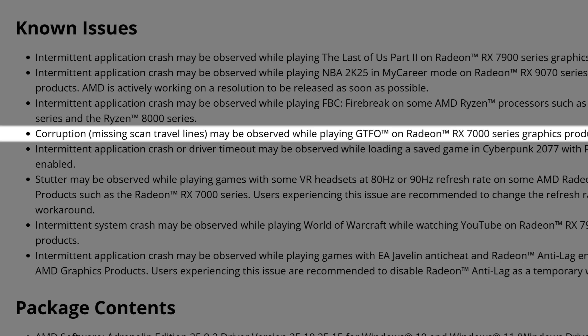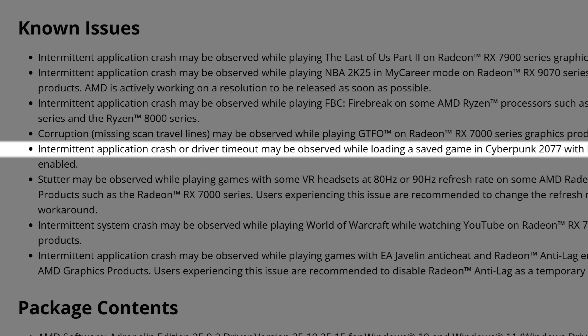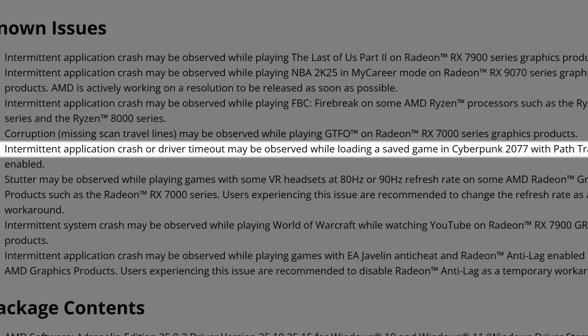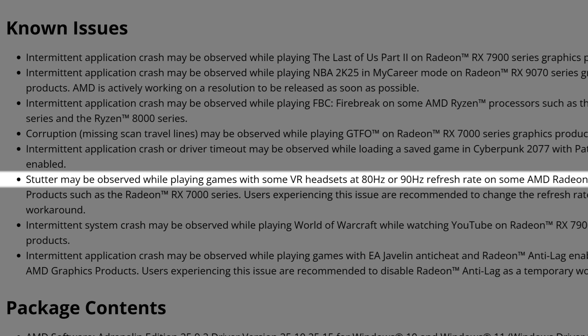Corruption with missing scanned travel lines may be observed while playing GTFO on Radeon RX 7000 Series graphics products. Also, intermittent application crash or driver timeout may be observed while loading a save game in Cyberpunk 2077 with path tracing enabled — meaning that if you have a 9070 XT or another AMD card, this issue still isn't fixed. It's been happening for some months. It is path tracing, so only a small percentage of people will encounter it, but it should have been fixed by now.